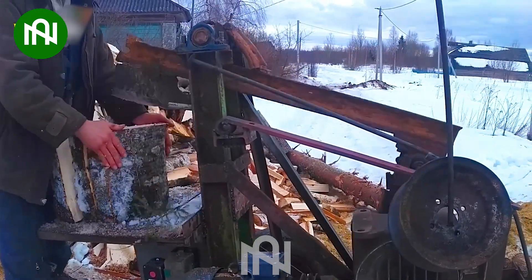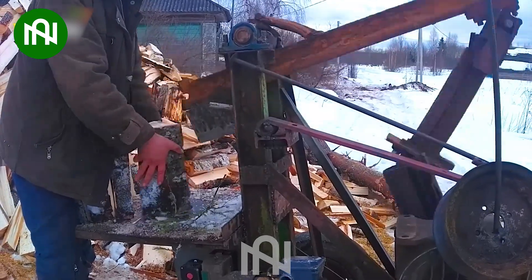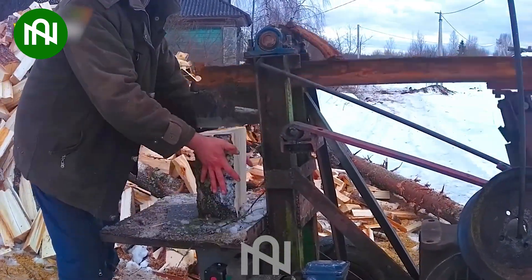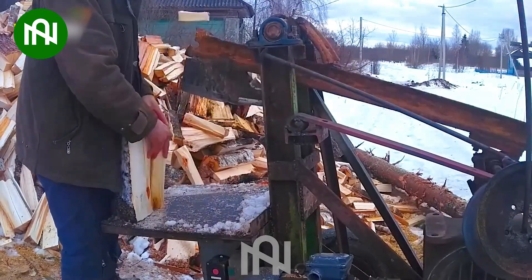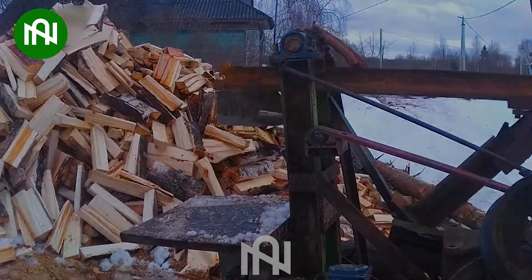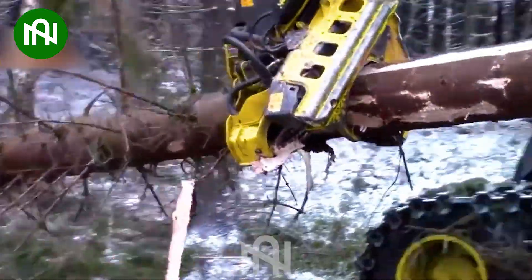I won't have to worry about running out of firewood for winter with this machine around. Let's see this machine — it cuts a tree into logs too easily.